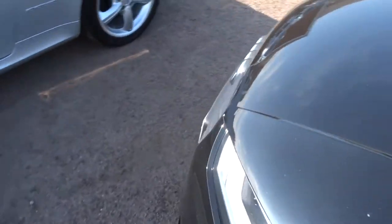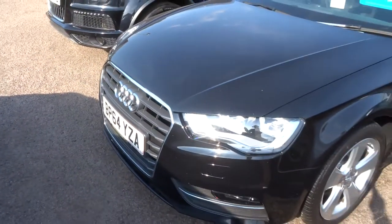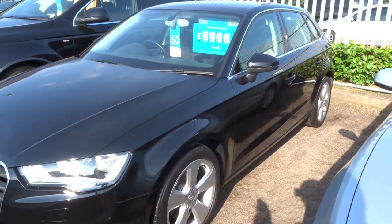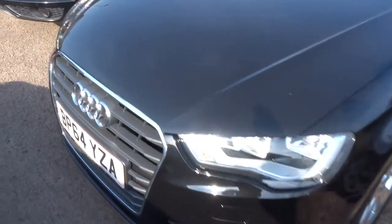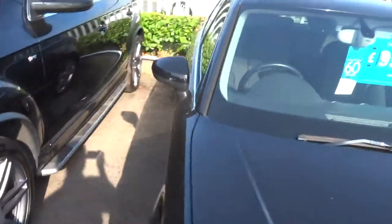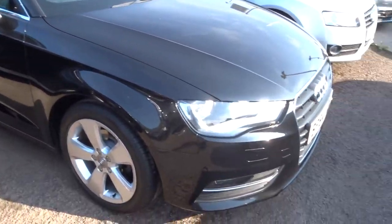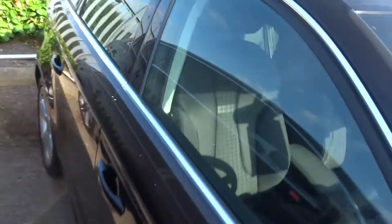This car has just done just over 82,000 miles, it's a diesel manual, and it's got a zero pound tax bracket — a very useful thing to know.